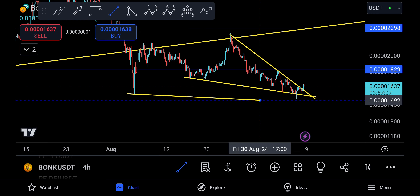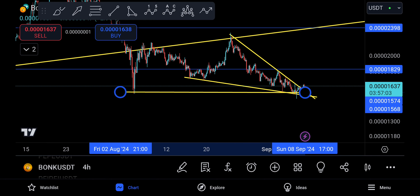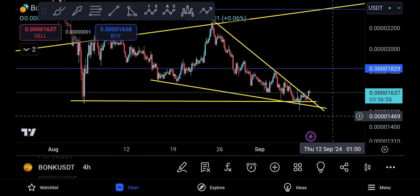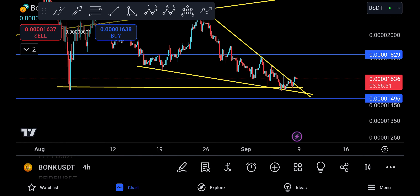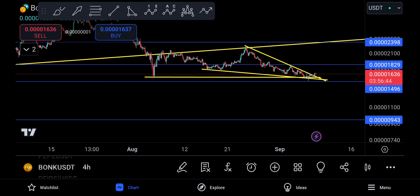If I drop in another trend line, BONK is being supported big time at the moment. Now, 1496 is the critical level — the dead place. If you come down to 1496, you're going to drop even way lower, and that's when we might actually see 943 coming into play.